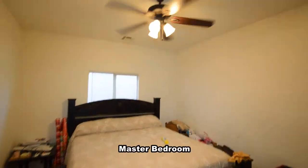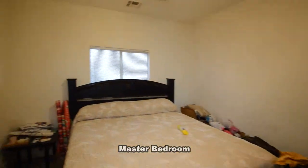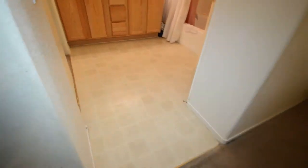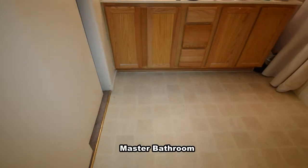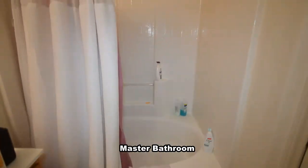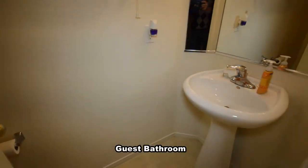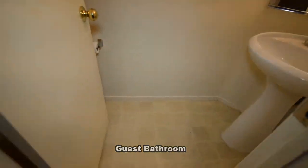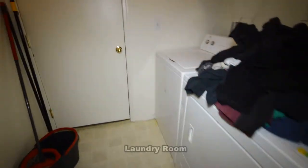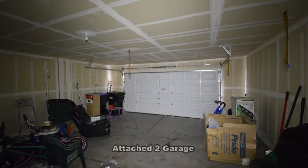The master bedroom and bathroom are on the first floor and has a ceiling fan with light. The master bathroom has a tub shower combo. The guest bathroom has a pedestal sink and a vinyl floor. The laundry room is downstairs and comes with a washer and dryer. The attached two-car garage is a direct entry to the home.